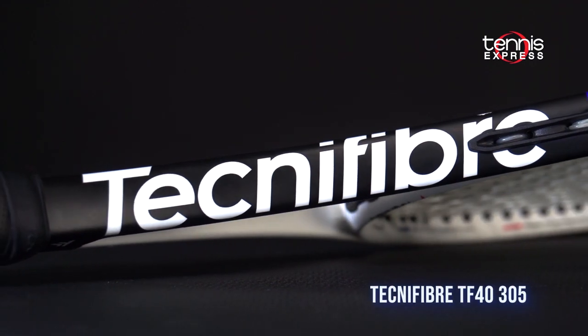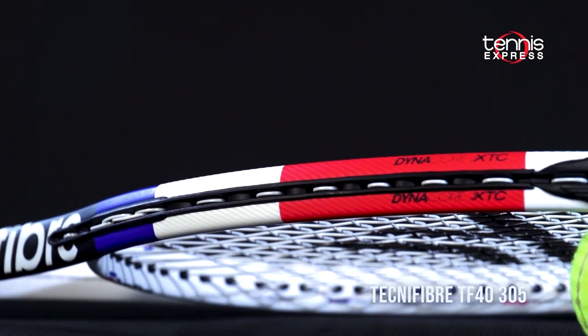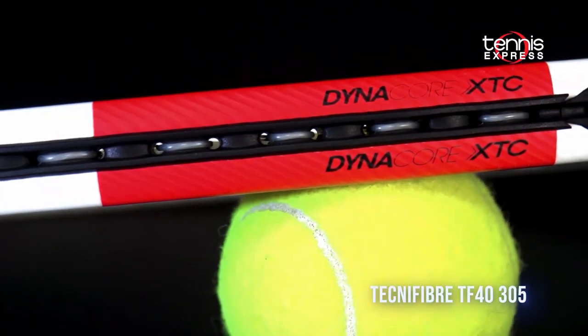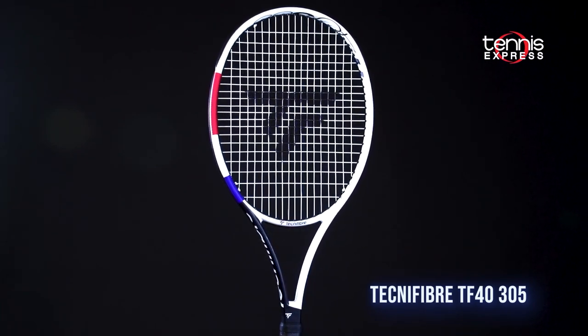Next up, we have the Tecnifibre TF40-305. Tecnifibre took their extreme touch construction from the T-Fight line and embedded it throughout the entire frame, creating an incredible control racket with a surprising amount of pop.